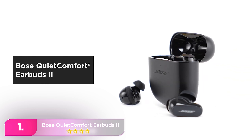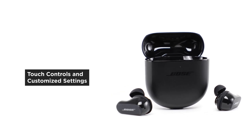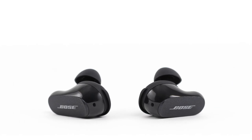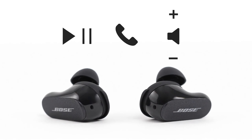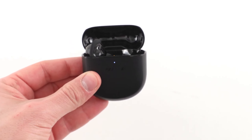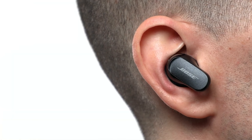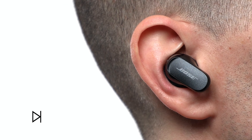Number one: Bose QuietComfort Earbuds II. The Bose are the perfect choice for audiophiles who value sound quality even during sleep. Featuring world-class noise cancellation, touch controls, a built-in microphone, Bluetooth 5.3 compatibility, and comfortable earbuds with three size options, they offer a premium experience. While the price tag may be hefty for earbuds, the abundance of features justifies the investment.